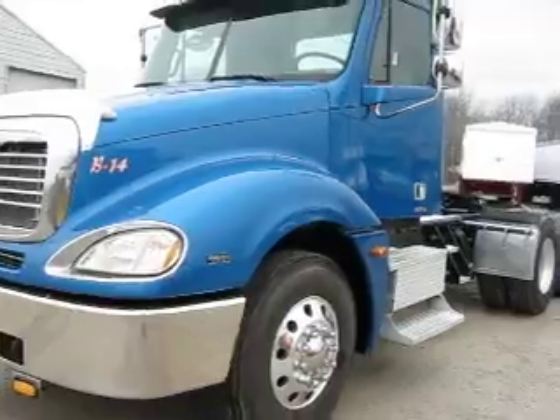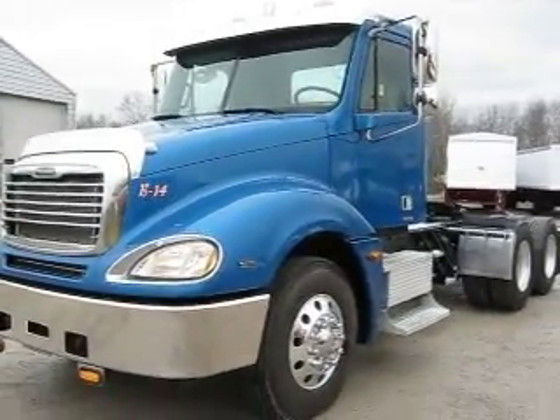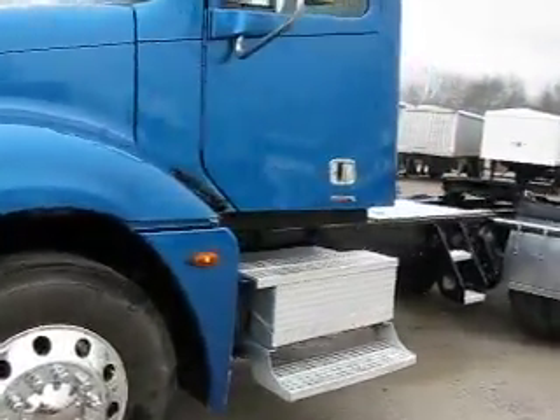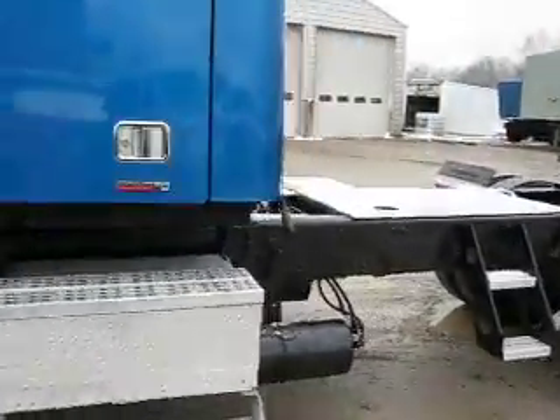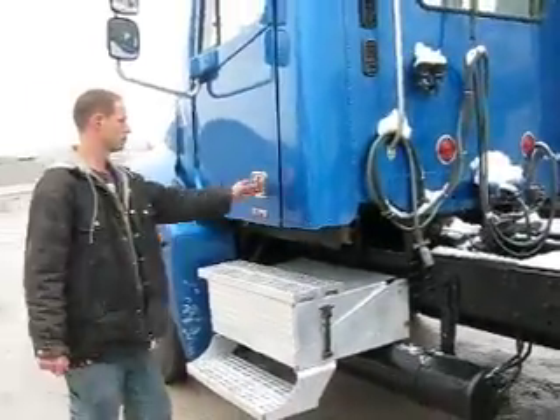Let's come on around and get you a squared-off look from this perspective so that you can see what you're buying. If you want to buy this truck over the phone, you can do so with confidence and we'll ship it to your door. Larry's going to open up this driver's door and we're going to get you a look at the interior of the cab.